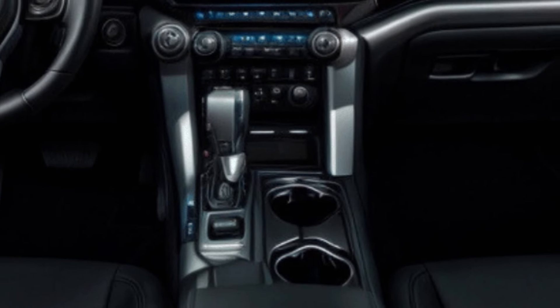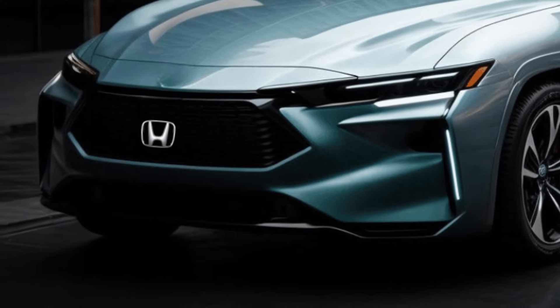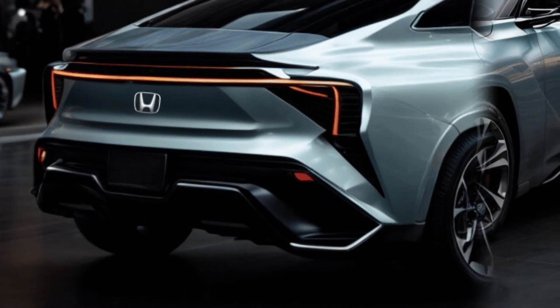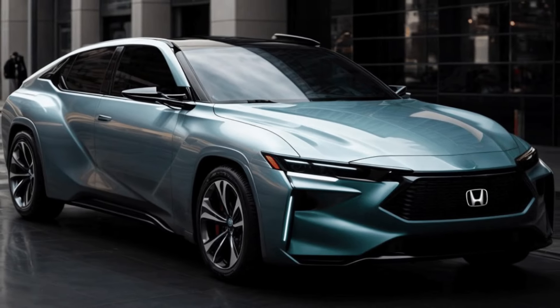Honda has announced that the portfolio will be organized in a manner resembling the CR-V and Accord models, with specific trim levels only available as non-hybrids and others exclusively available as hybrids. Based on the presence of the top hybrid Sport Touring model in the picture, we infer that the higher trims will exclusively be available in hybrid form. Honda aspires for the hybrid variant to constitute 40% of the total sales of the Civic model.